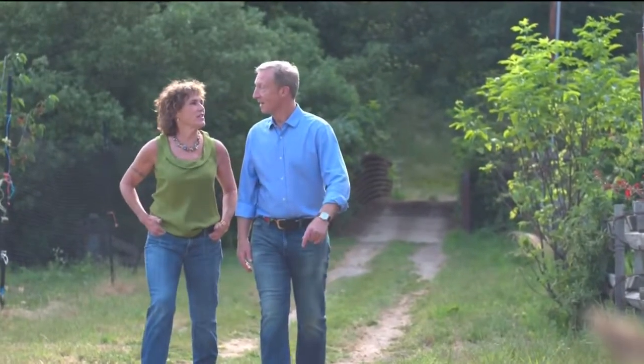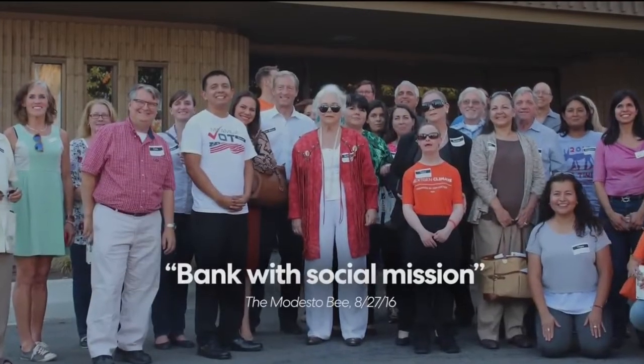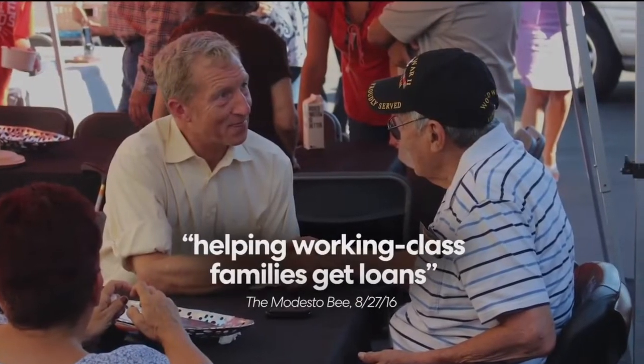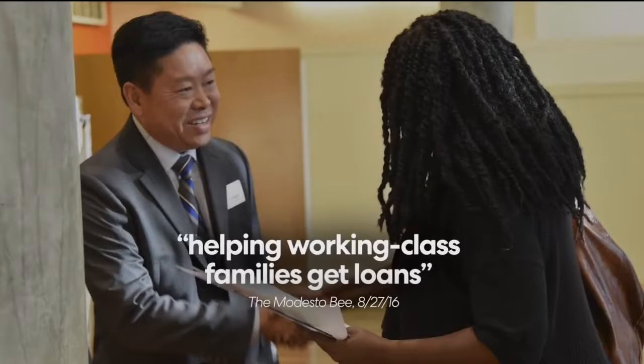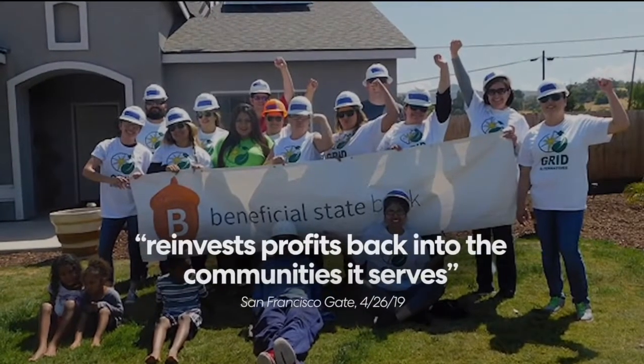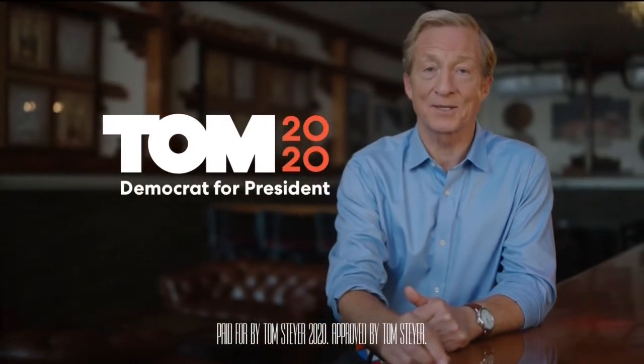Wall Street banks took advantage of millions of Americans during the recession. So my wife Kat and I took action — we started a non-profit community bank with a simple theory: give people a fair deal and real economic power. Invest in the community, in businesses owned by women and people of color, in affordable housing. The difference between words and actions matters. That's a lesson politicians in Washington could use right now. I'm Tom Steyer, and I approve this message.